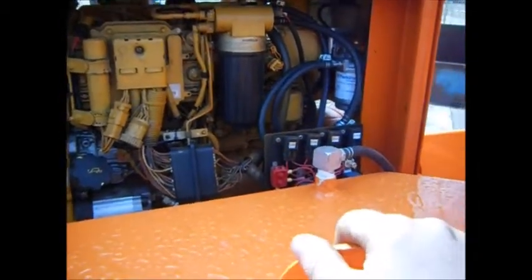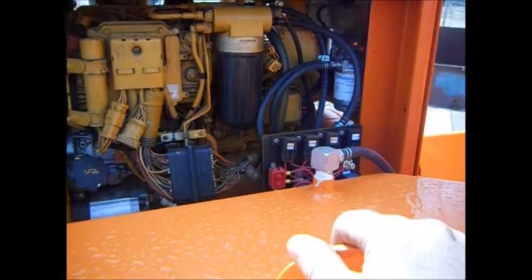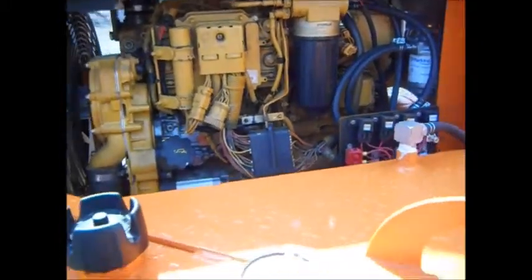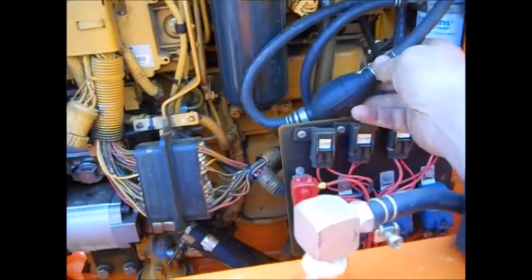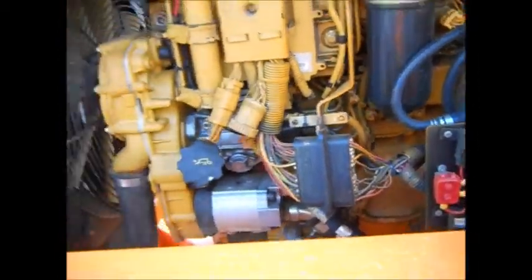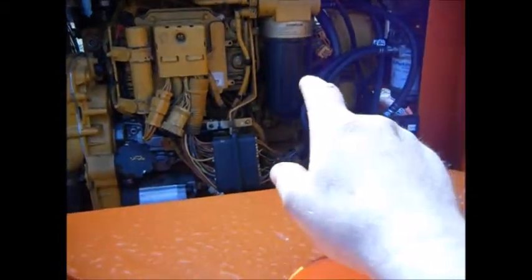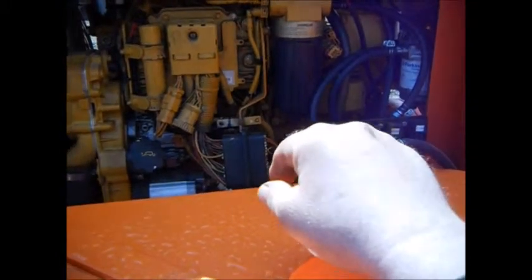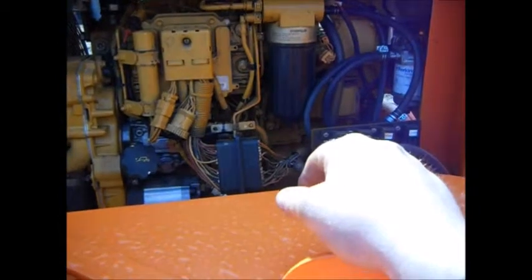That'll pull it out, and it won't pull out everything if there's massive contamination, but it does a pretty good job for your normal condensation, that kind of stuff. And also I added a primer bulb. This thing's pretty slick. When you change the fuel, you're not going to be running the fuel pump dry, overheating it and burning up the pump — causing an early failure. And it's actually a pretty handy diagnostic tool.